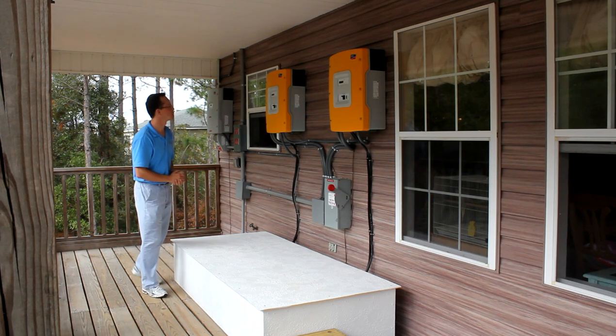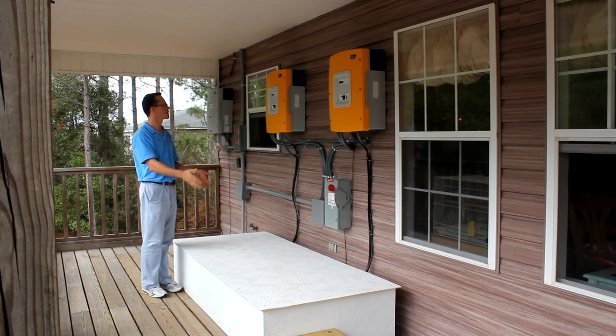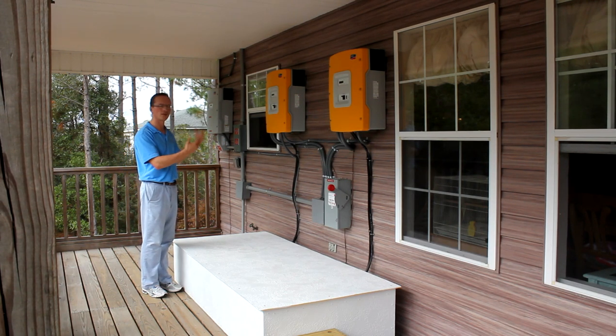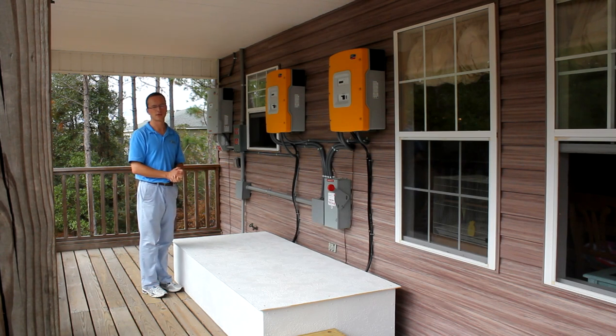Of that usable AC power, 1.6 kilowatts is going to charge the batteries and the rest is used up immediately. So in this situation we are providing power for all the loads in the house and are charging the batteries for the night time.